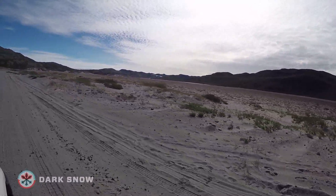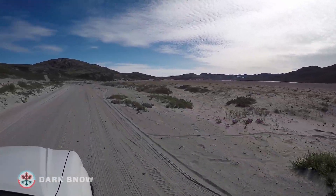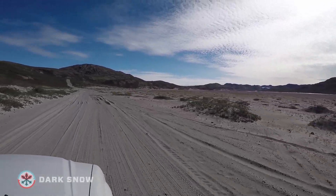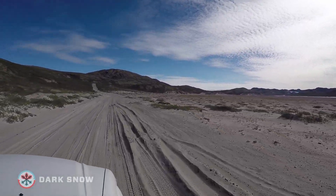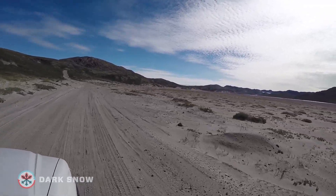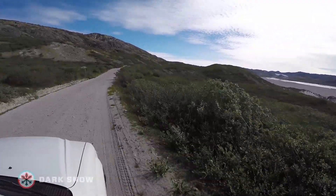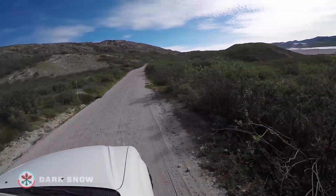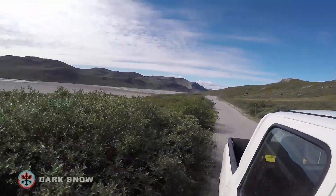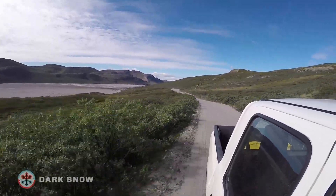Further upstream, the riverbed flattens out, and a broad plain of glacier sediment, dust and sand, spread out in this dry Arctic environment, looks more like Death Valley than the Arctic Circle. Further up the road, the terrain begins to rise, and low scrub covers the ground. Even with a warming climate, trees still don't grow in this part of Greenland.